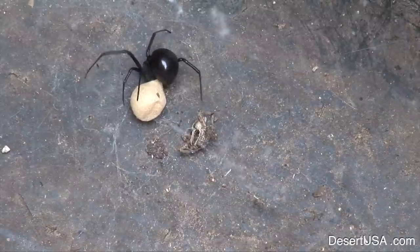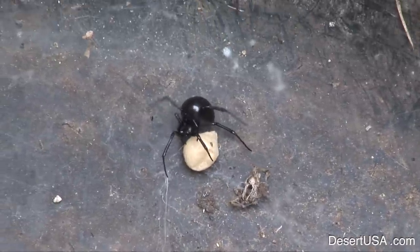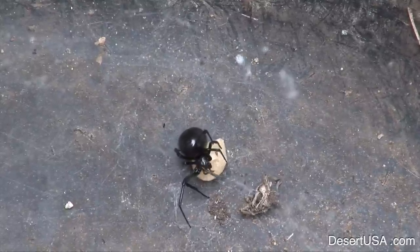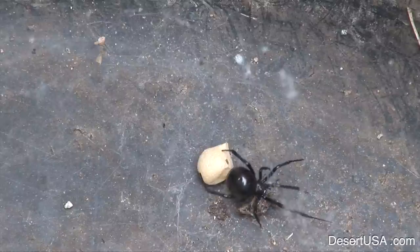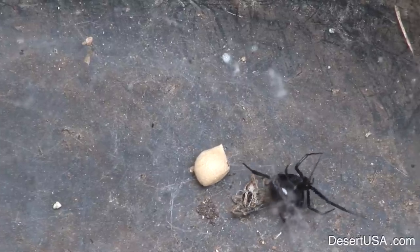The female black widow hangs belly upward on her web and rarely leaves it. After mating, she deposits eggs in a silken sack, which is camouflaged and guarded. She can store sperm, which allows her to produce more egg sacks and eggs without mating again.